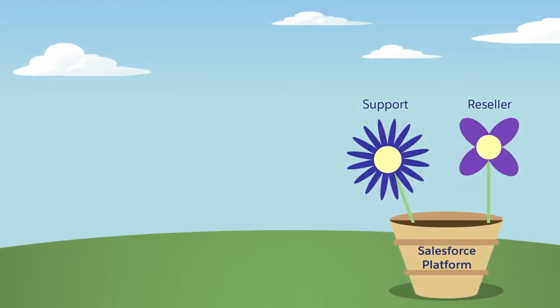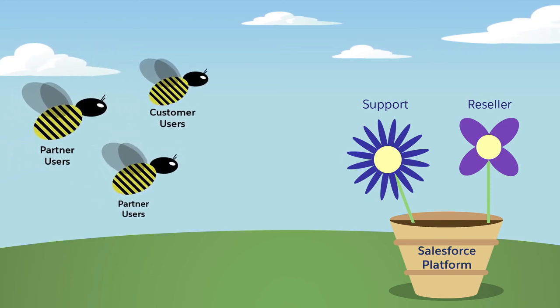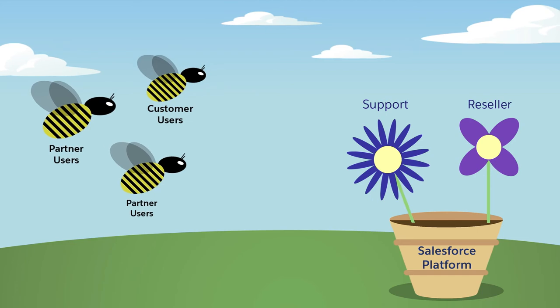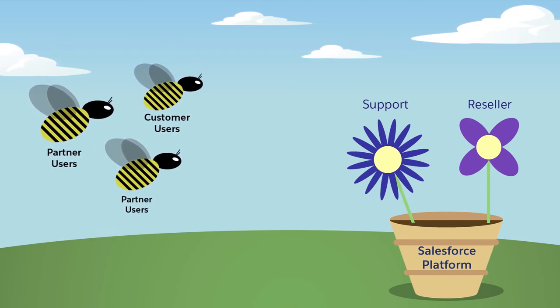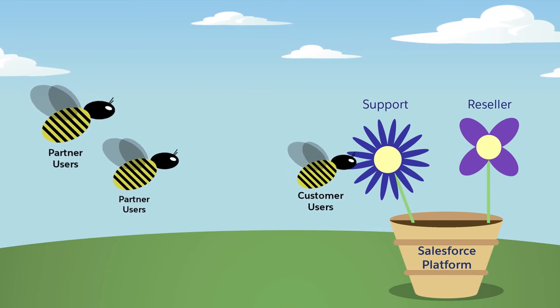Let's recap. You purchased community licenses and created users using accounts. You have one or multiple sites in your org. Finally, you associate users as members of a site. The same user can be a member of multiple sites, and a site can have different users with different license types associated to it.